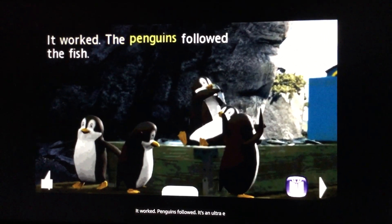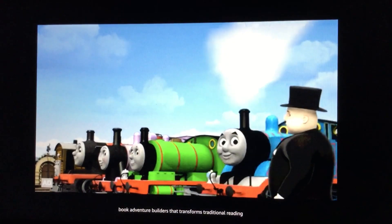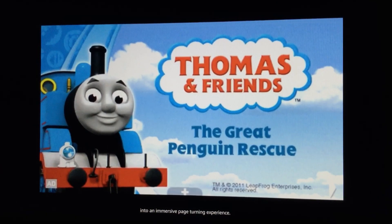It worked — the penguins followed the fish! It's an Ultra eBook adventure builder that transforms traditional reading into an immersive, page-turning experience kids will love.